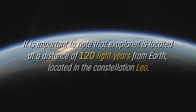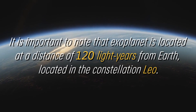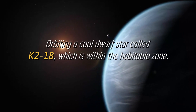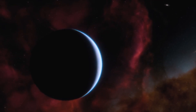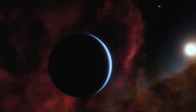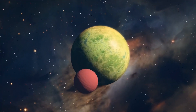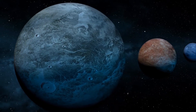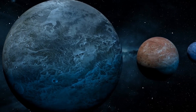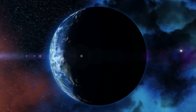It is important to note this exoplanet is located at a distance of 120 light-years from Earth, in the constellation Leo, orbiting a cool dwarf star called K2-18, which is within the habitable zone. These exoplanets, such as K2-18b, which are between the size of Earth and Neptune, are a rare category in our solar system. The possibility that K2-18b is an exoplanet with a significant abundance of carbon and a hydrogen-rich atmosphere is intriguing to astronomers, as some experts believe that these worlds could offer ideal conditions for searching for signs of life on exoplanets.